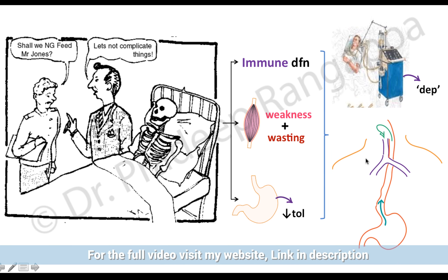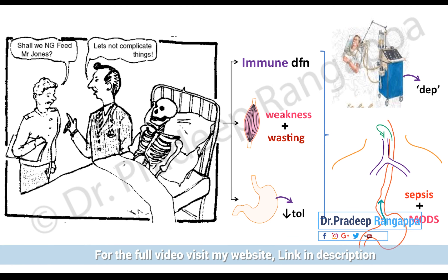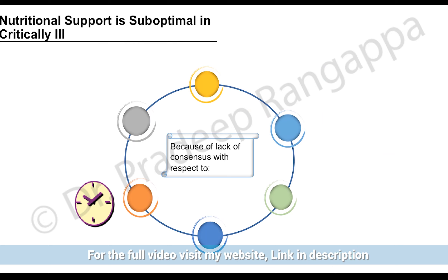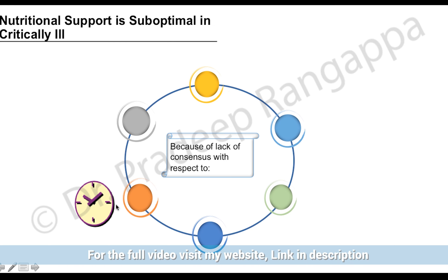All of these together lead to ventilatory dependence, because immune dysfunction, muscle wasting, and GI intolerance each have a bearing on ventilatory duration, dependence, and difficulty in weaning. There are also distinct problems seen in ICU patients like aspiration and gastroesophageal reflux, which increases morbidity and can further compound the problem by causing sepsis and multi-organ dysfunction.